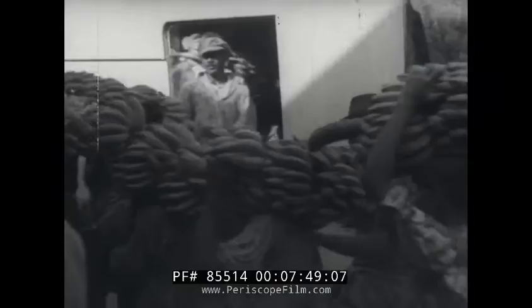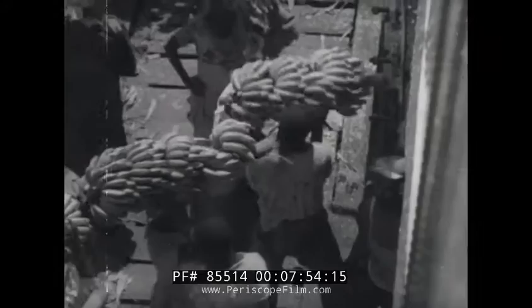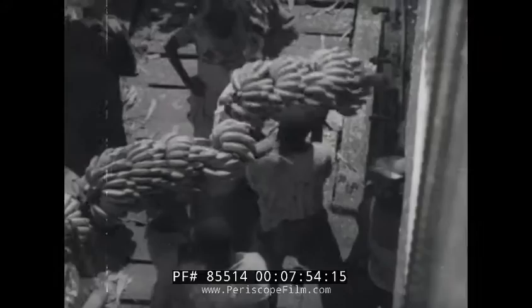The holds have to be specially cooled and insulated to preserve the fruit on its long journey to England and all parts of the world. The loading goes on day and night at a terrific speed, as time is money and the ship must leave in the shortest possible time.